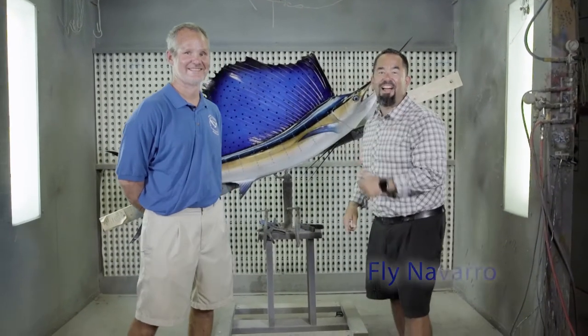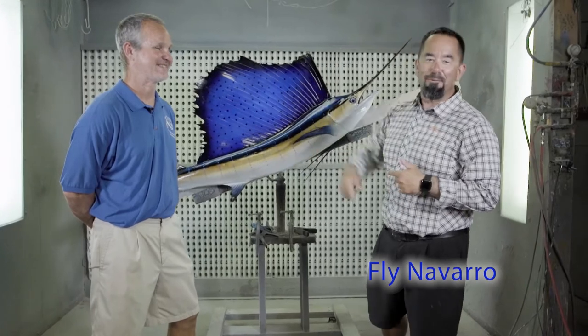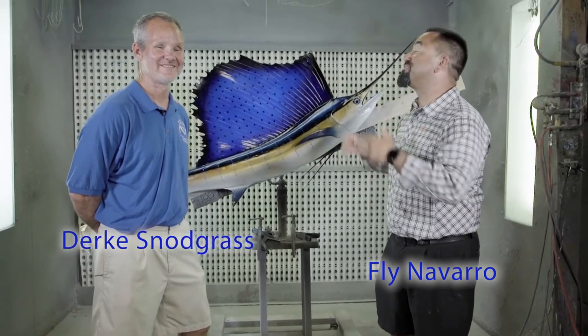And we're back! Here I am, Fly Navarro with FlyZone Fishing. I'm here with Dirk from National Marine Fisheries Service.